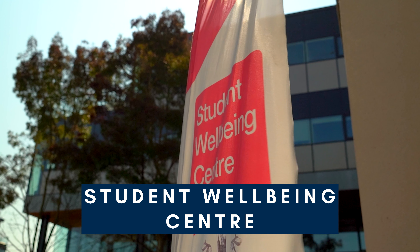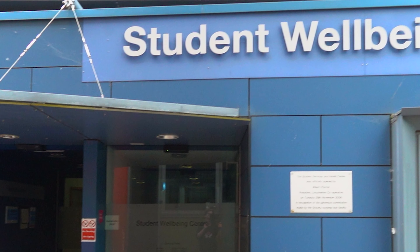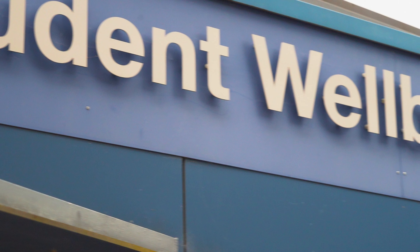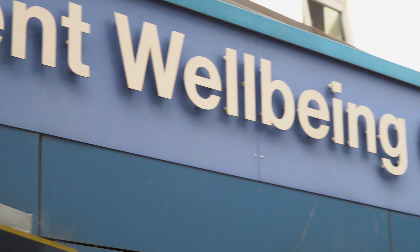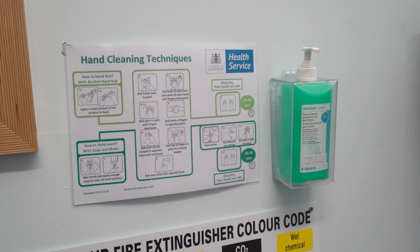This is the Student Wellbeing Centre. They offer support, advice or guidance with any challenges or difficulties students may face during their time at university. This could include concerns around disability, specific learning differences, mental health or medical conditions, as well as anything that may cause emotional or psychological distress.